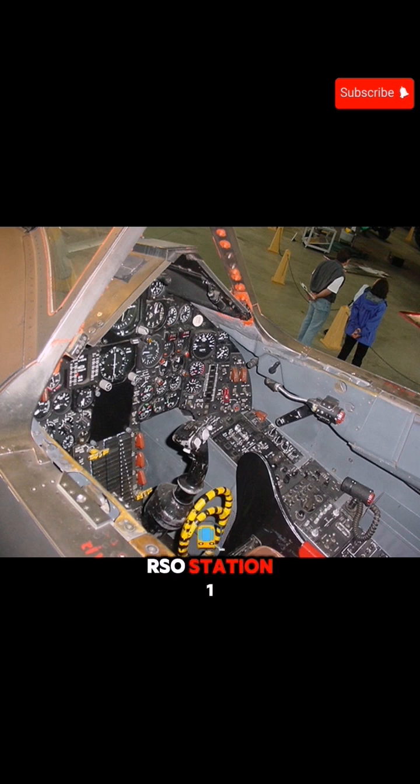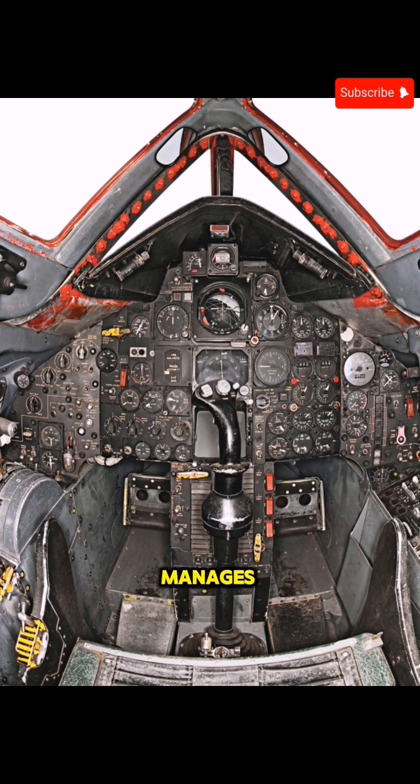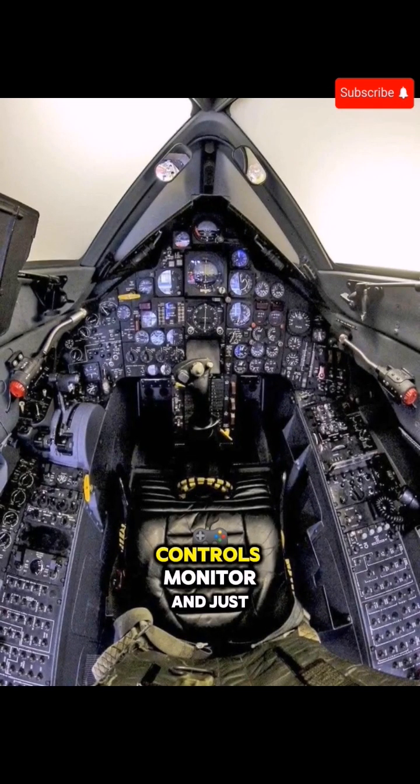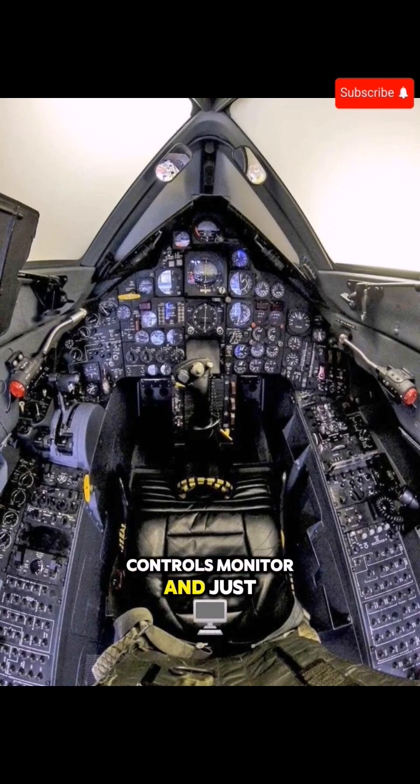RSO station. One: a dedicated control panel manages reconnaissance systems, navigation, and communication. Two: radar and sensor controls monitor and adjust reconnaissance systems. Three: data display screens show mission data, maps, and sensor information.